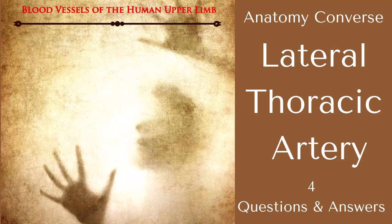Lateral thoracic artery: four questions and answers.